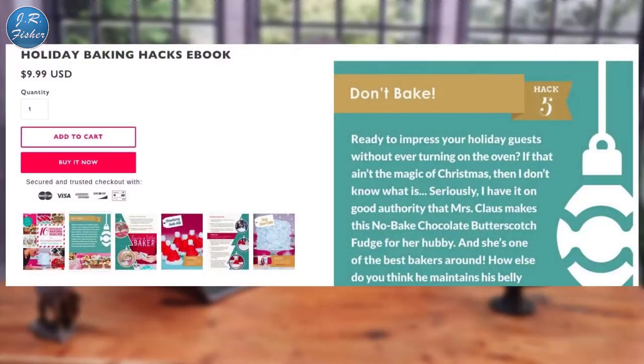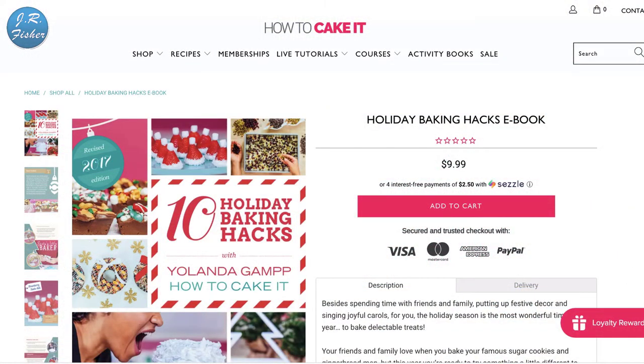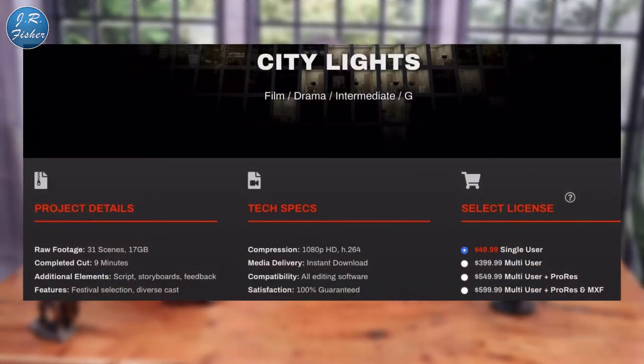Let's start with educational products. Here's a holiday baking hacks ebook — a pretty cool idea. You can include quizzes, knowledge checks, and interactive activities with your courses to help break up the learning content and make your e-course more engaging. This example from 'How to Cake It' sells ebooks as an alternative to physical cookbooks. If you consider yourself an expert in a particular topic, digital products are a great way to package that information and sell it to others.